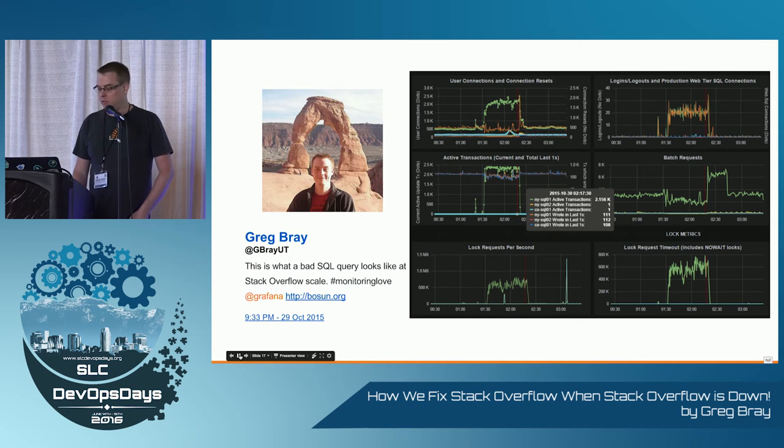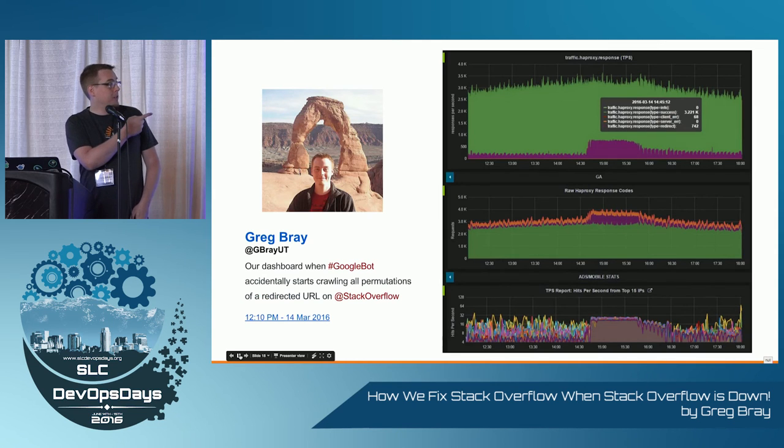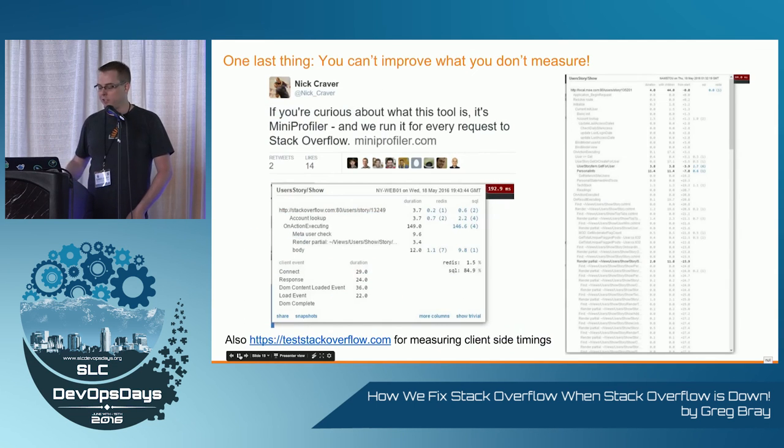We have dozens of these dashboards now. Look in Opserver, find the component, go to the dashboard. This traffic overview is up on my screen every day. That's Googlebot crawling all permutations of a redirected URL, pegging the top 15 IPs on our servers — quickly identified, fixed. Just pattern matching, so easy.